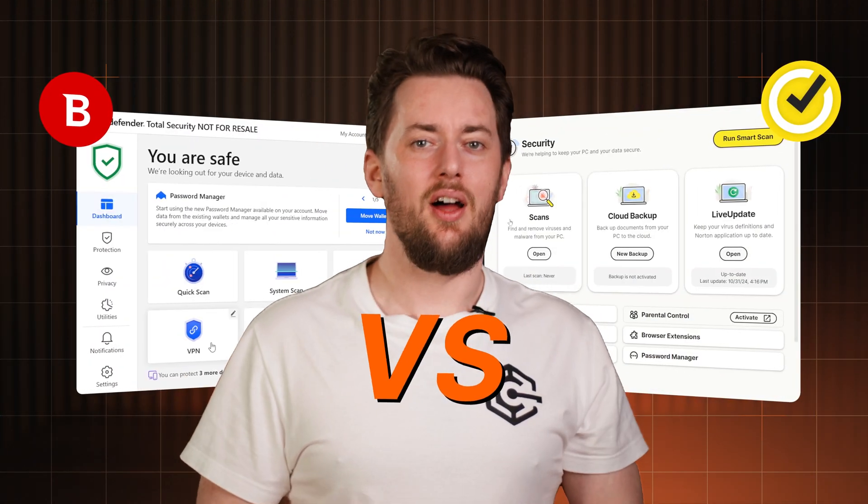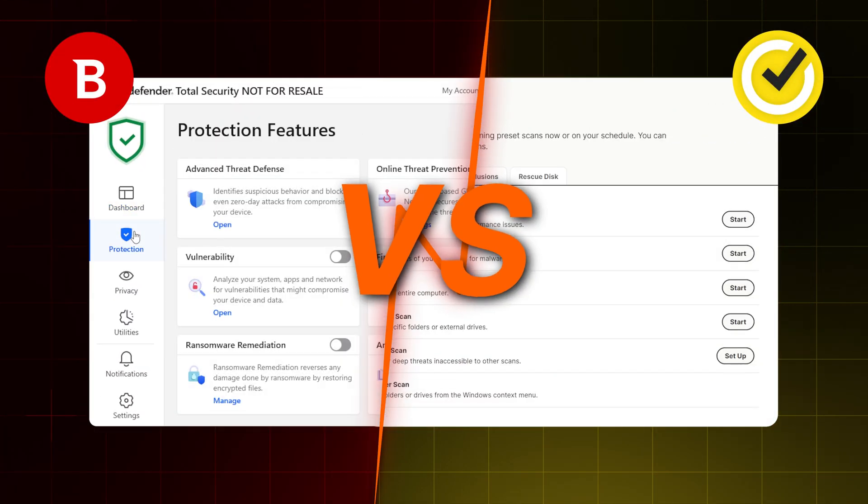Norton versus Bitdefender. These are two of the best antiviruses out there, but you don't need both. So let's break them down, and by the end of this video, you'll know exactly which one is the better choice.